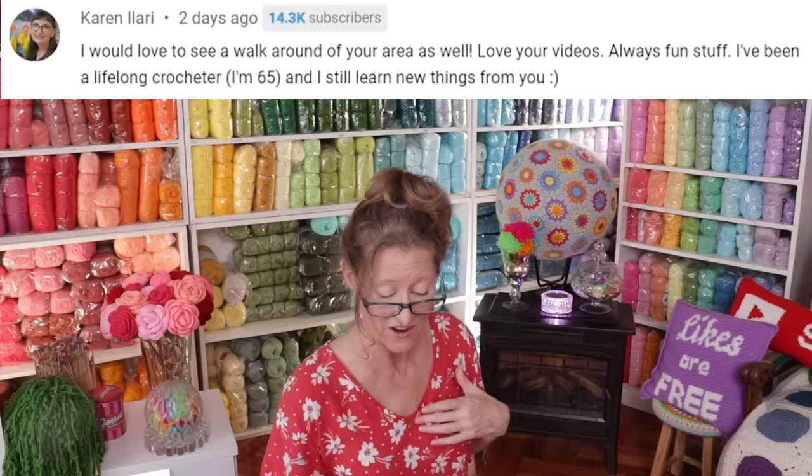Our last comment is from Karen Illari. She says, I would love to see a walk-around of your area. Love your videos — always fun stuff. I've been a lifelong crocheter, I'm 65 and still learn new things from you. Thank you so much, Karen. I would also like to take you on a little walk around my craft space, so let me grab my little phone — that'll be easier — and let me show you.